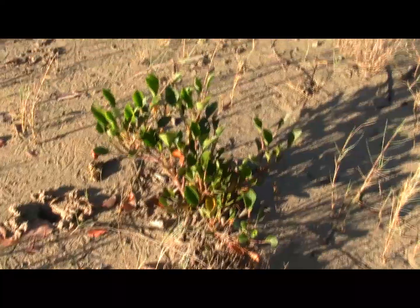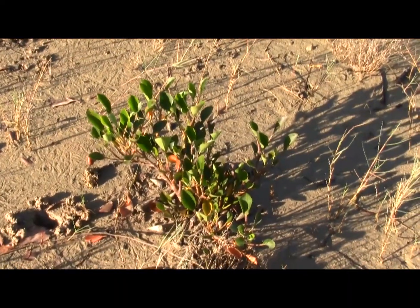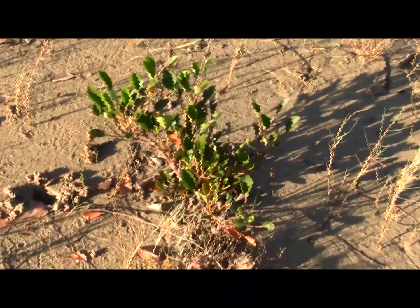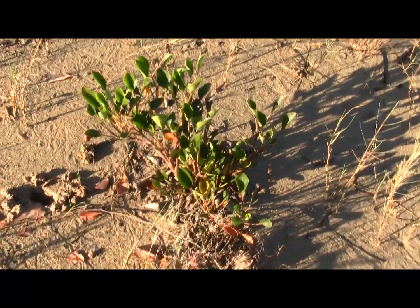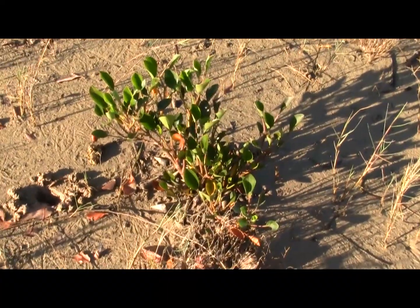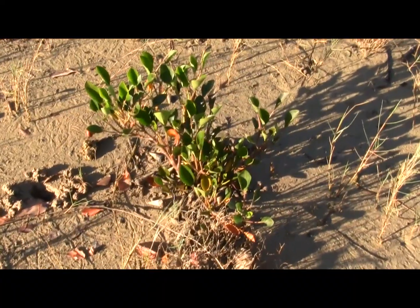And over here is the club mangrove, Aegiceras annulata. This species is quite common in rather more exposed areas, so it's found growing on rocky shores as well as in well-developed mangrove forests.